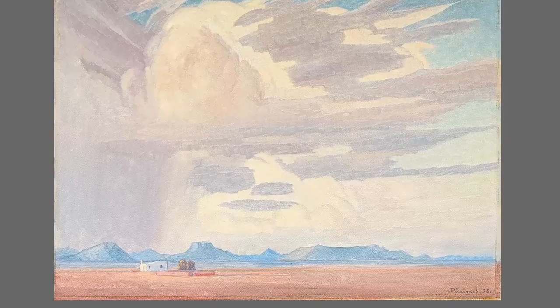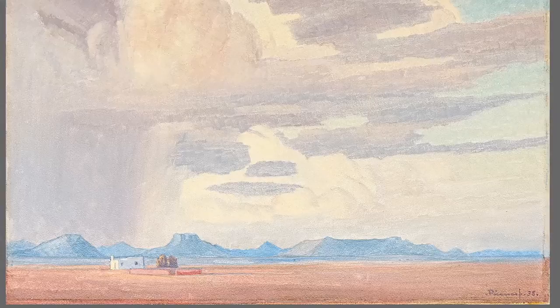Then we have Lot 200, which is a Karoo landscape with the rain falling. Anybody who's driven through the Karoo or lived in the Karoo has that wonderful sense of rain. You can actually smell the rain in his painting — that earthy smell which one gets in the Karoo. Again, a lovely interpretation of the South African landscape.